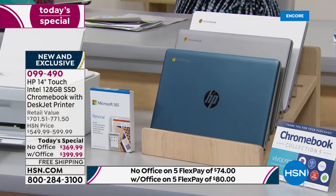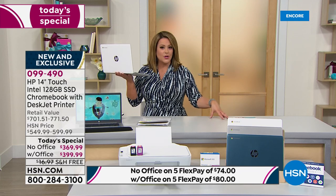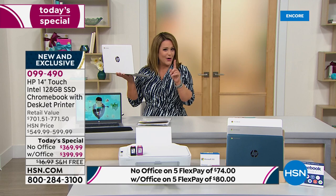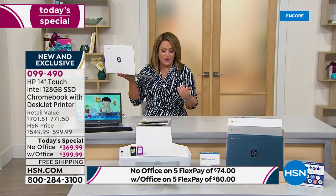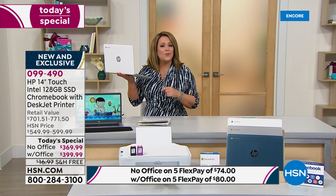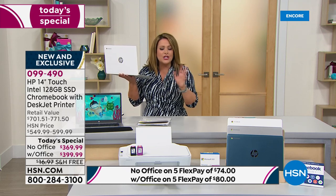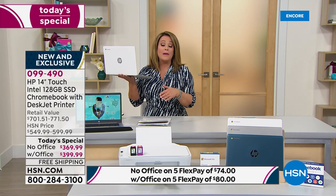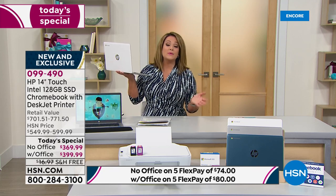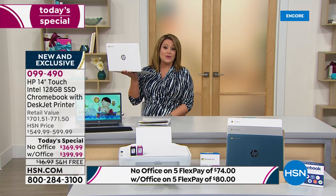You pick your color — silver, white, or teal — and decide with or without Microsoft Office. The majority are going with Office tonight because it's only $30 more, and on FlexPay that's only $6 more — $80 on FlexPay with Office, $74 without. With your HSN credit card and the Office option you get 12 months to pay it off at $33.33 a month — interest-free.